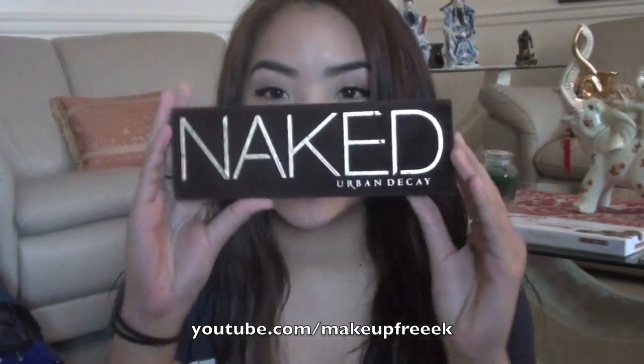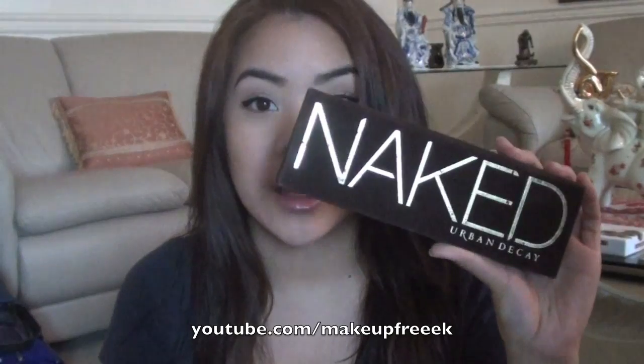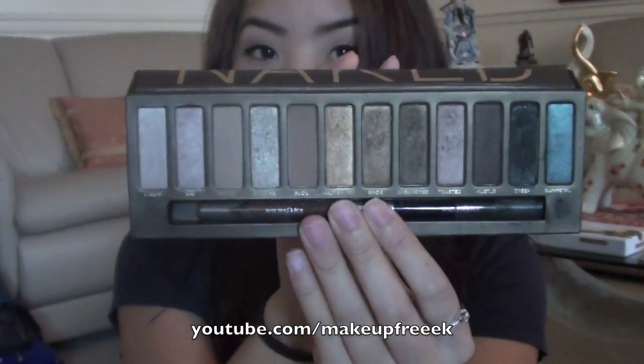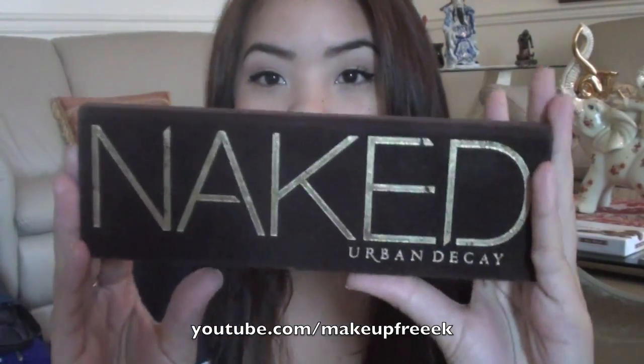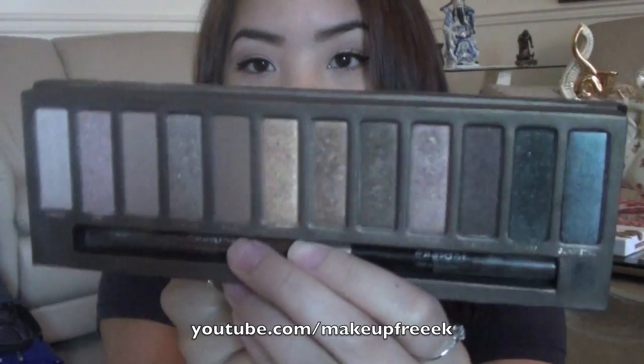The first thing I'm going to show you is obviously the Naked palette. This is an amazing palette — I always travel with it. I took it to Florida with me. There is the Naked 2 out, but I don't have it yet because I feel like I don't need it — I have so much makeup already. I have yet to get the Naked 2, but I absolutely love the original Naked. These are the colors, so this is definitely a favorite of 2011.